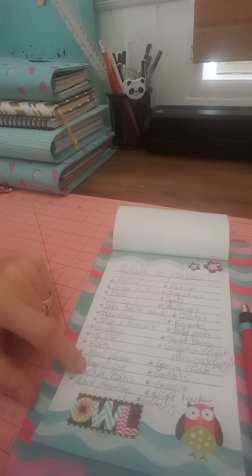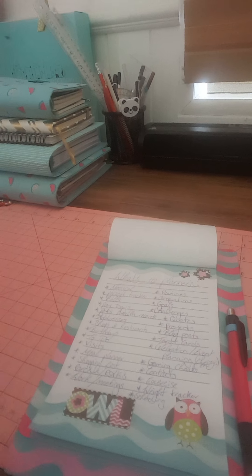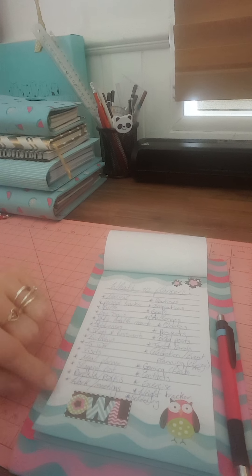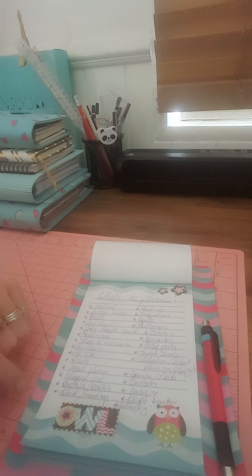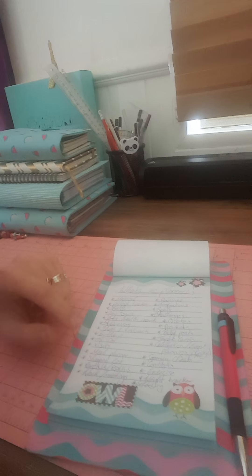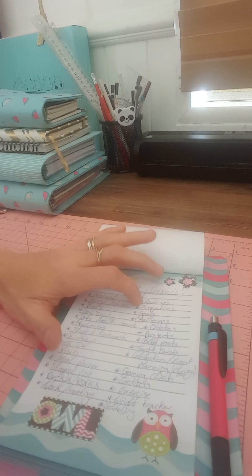Shopping list. Some people also like to do tracking of parcels or their RAKs — and for people who don't know what a RAK is, it is a random act of kindness. Next one is work or meetings, if you want to record those.